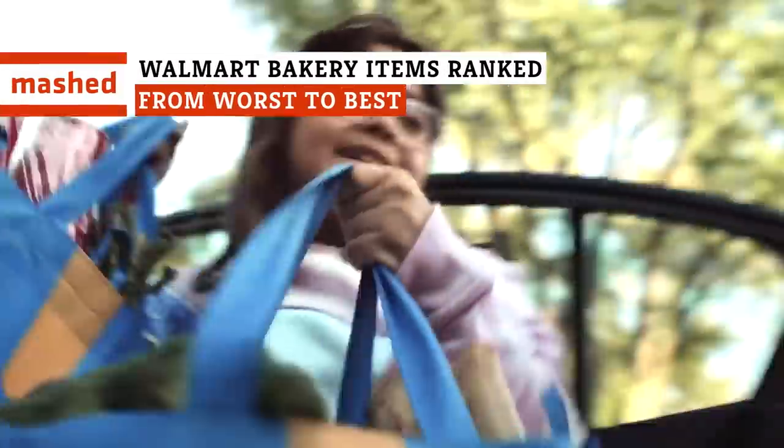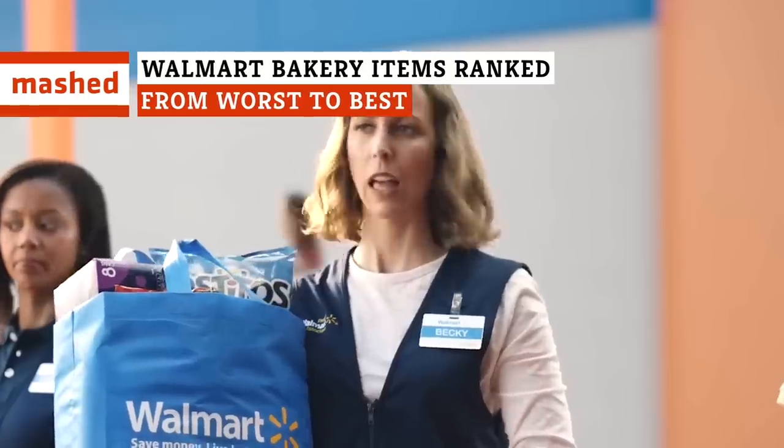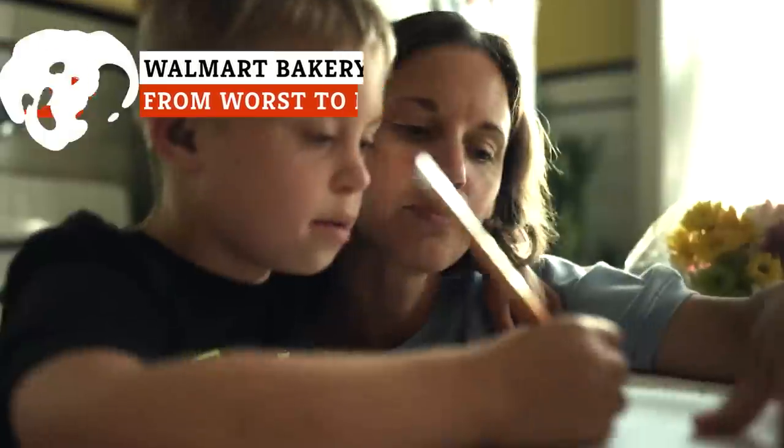If your stomach is grumbling at maximum volume when you're walking around the Walmart bakery, what do you do? We're here to ensure you make the right decisions.